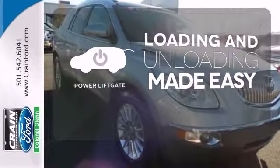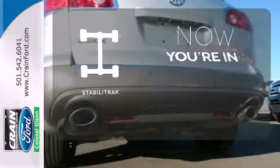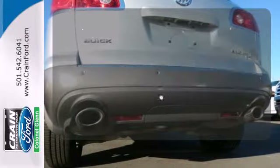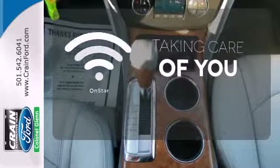Loading and unloading your vehicle just got easier with the power liftgate. StabiliTrak helps you stay in control. If you're in a crash, want to make a call, or just need to know how to get somewhere, OnStar takes care of you.